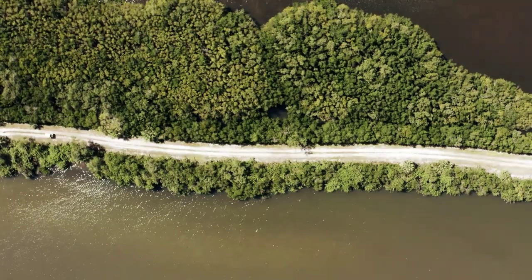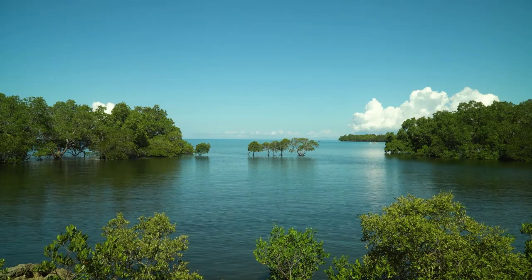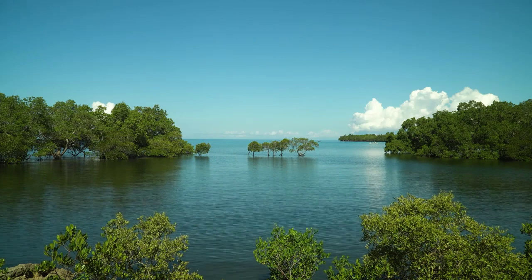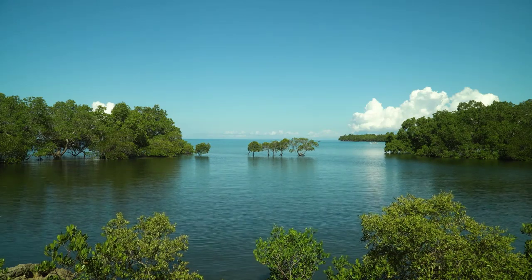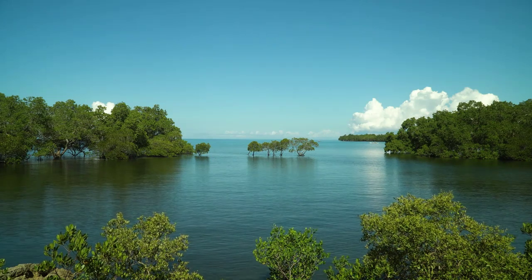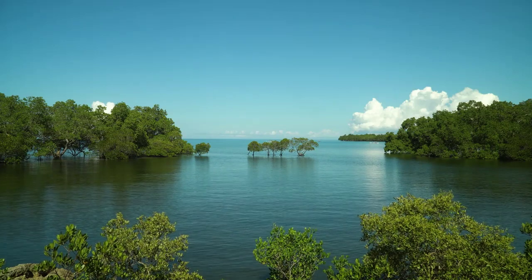Mangroves are highly adaptable and can survive in extreme environments. They can survive in a wide range of extreme environments, including salty water, strong winds, and poor soil conditions. In fact, some species of mangroves can even grow in water that is up to 100 times saltier than most other plants can tolerate.